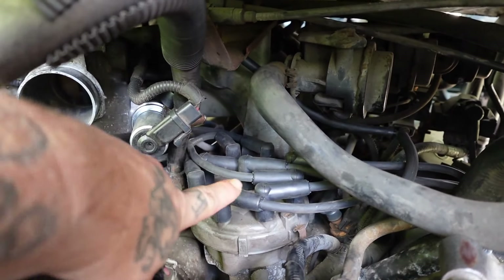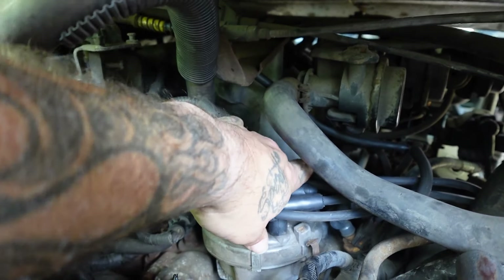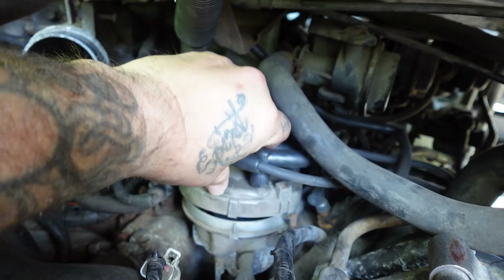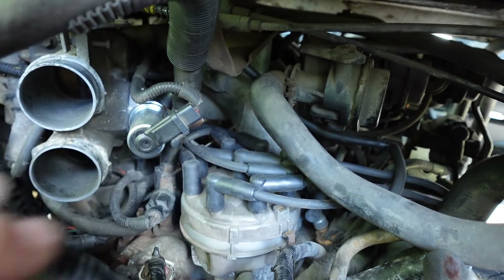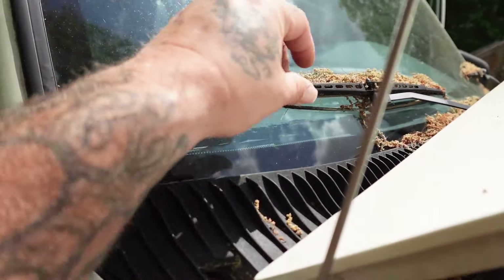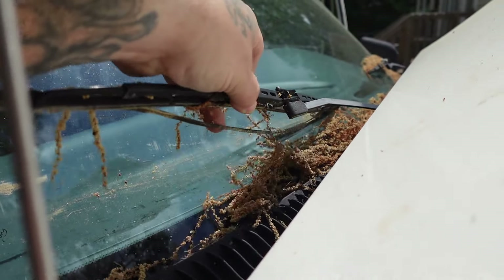Right here, guys — this is the distributor cap. I've already popped the clips on it. There's the rotor button inside there. We're going to replace the rotor button, the distributor cap itself, and all the wires. Also going to replace these wiper blades — you can see, I mean, that's bad.